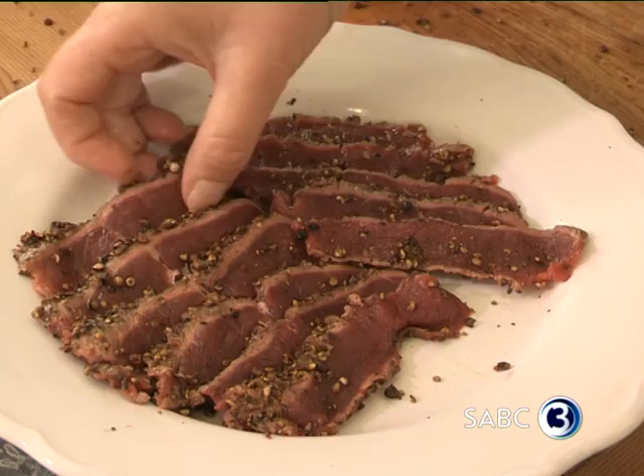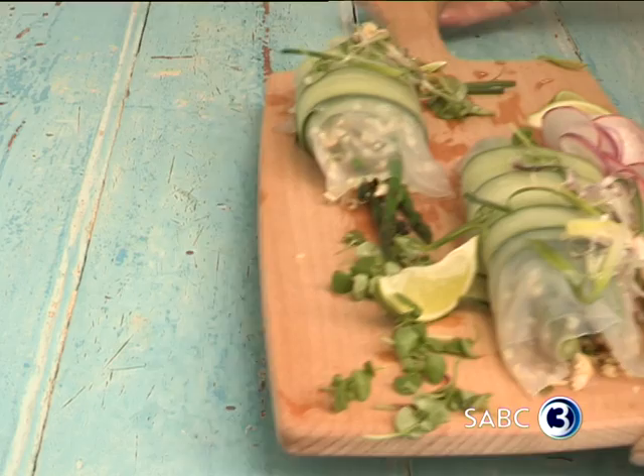Top Billing. Join me as Abigail Donnelly, food editor of South Africa's favourite food magazine, shows me how healthy food can taste as good as it looks. Only on Top Billing.